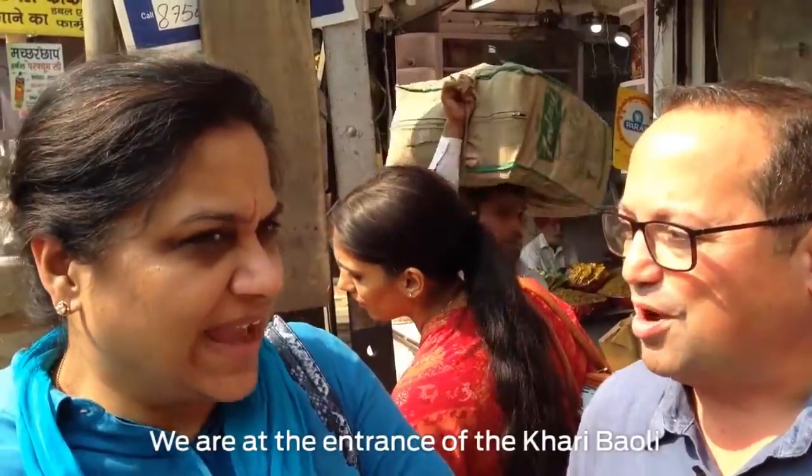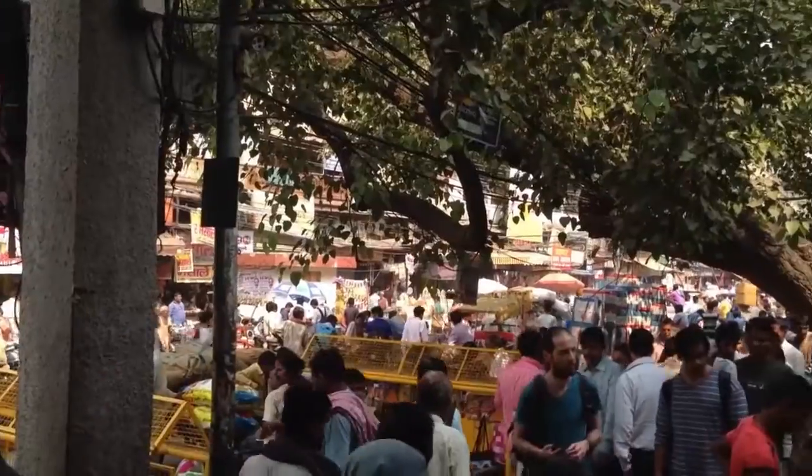Manisha, why don't you tell us where we are and what we're about to do? We're at the entrance of the Khari Baoli, the largest spice market.